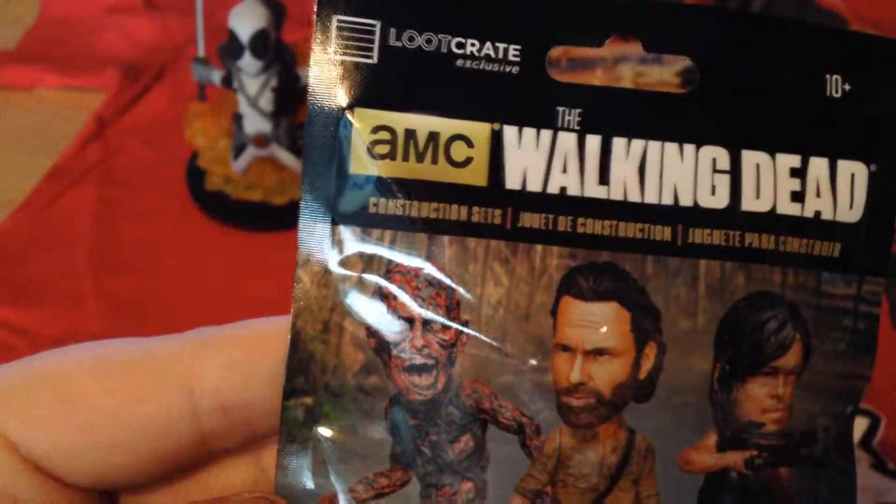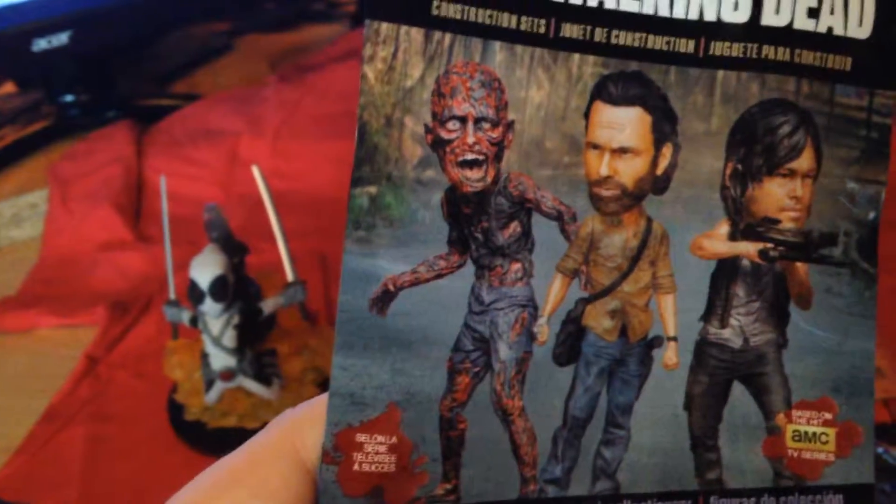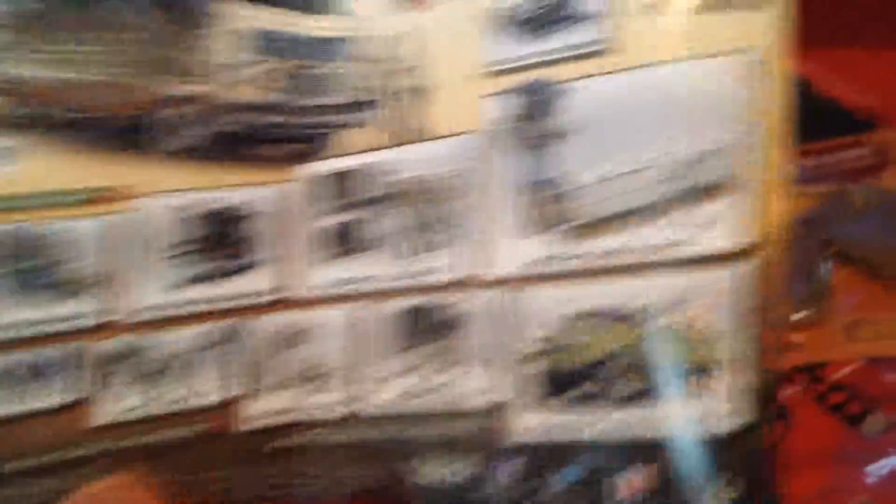A little Walking Dead construction set. Let's have a look, let's see what this is. It's like a really, really tiny walker. I think I've got this dude over here — that burnt dude on the left. I'm pretty sure I've got him. But they've got a whole load of sets.